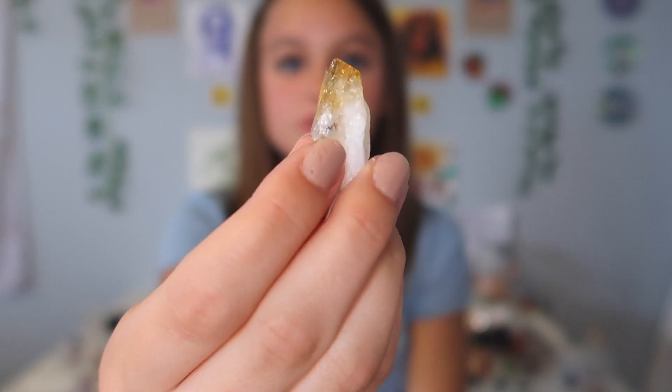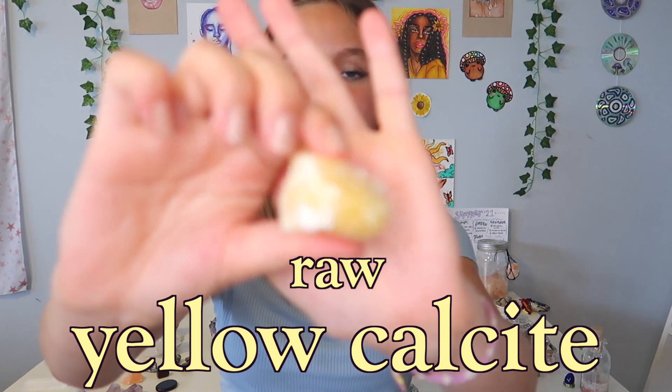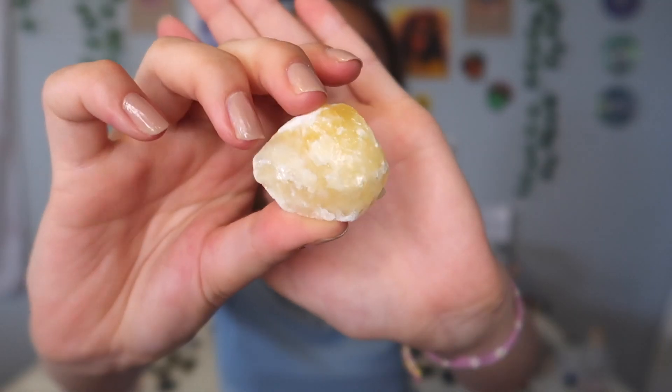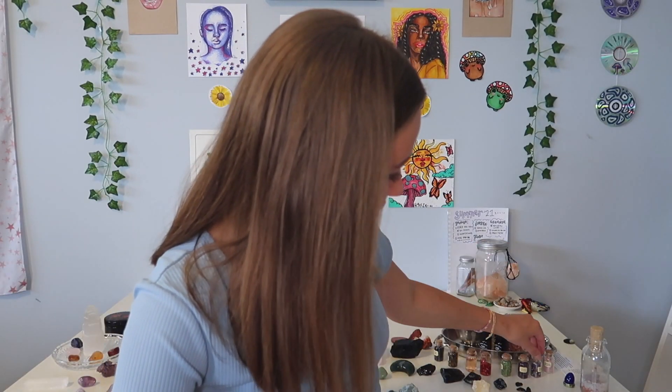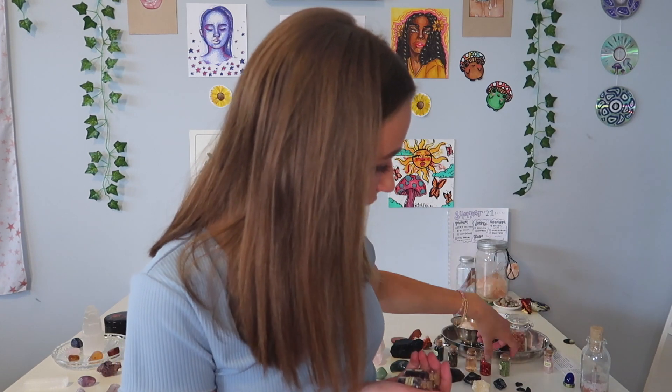Here is the last citrine I have — it is a citrine point. The yellow is so beautiful; citrine is definitely one of my favorite crystals. I also have yellow calcite, which is also very pretty — I just love the yellow color, very sunshiny.